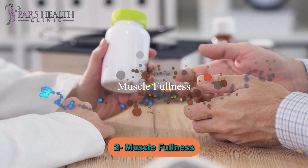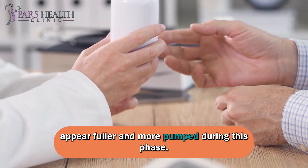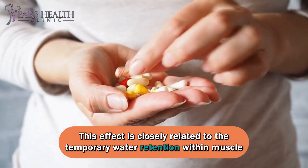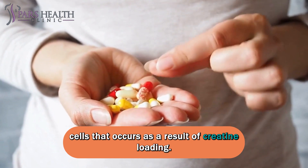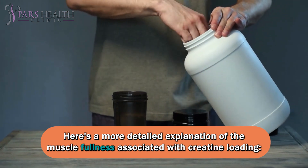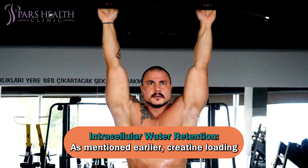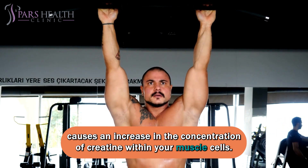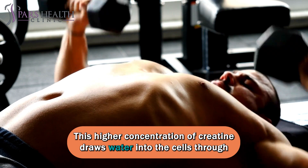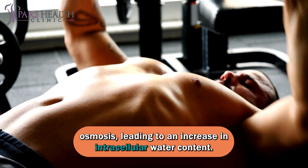Number two: muscle fullness. Many individuals who engage in creatine loading may notice that their muscles appear fuller and more pumped during this phase. This effect is closely related to the temporary water retention within muscle cells that occurs as a result of creatine loading. Creatine loading causes an increase in the concentration of creatine within your muscle cells, and this higher concentration draws water into the cells through osmosis, leading to an increase in intracellular water content.